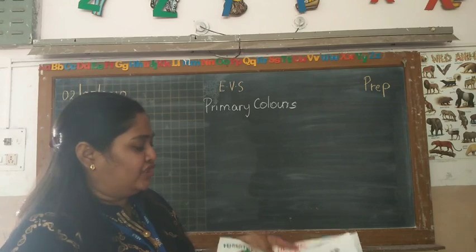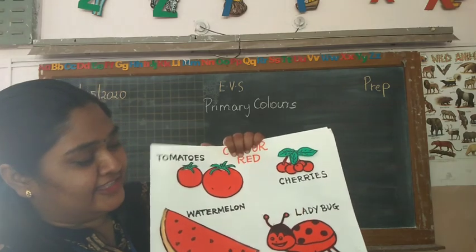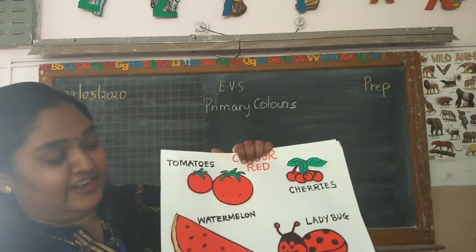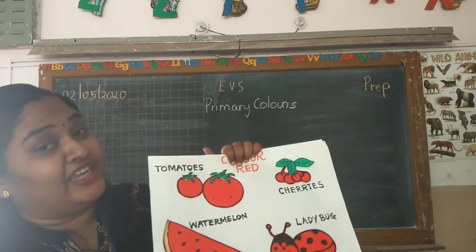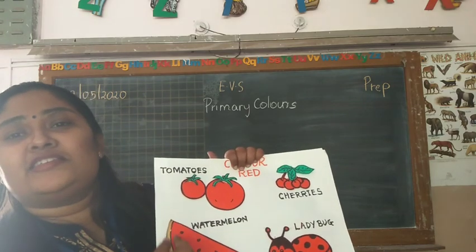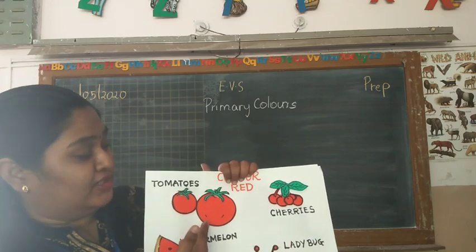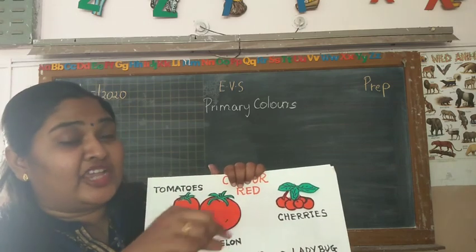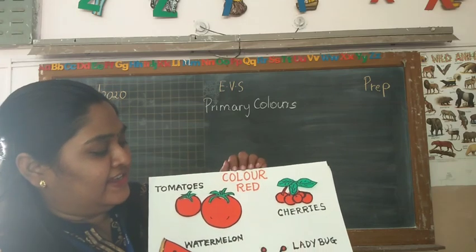Here are some more pictures with colour red. In this song I told you about an insect — which is this insect? Ladybug. Ladybug is of which colour? Red. And when you cut a watermelon, the slice inside is of which colour? It is red. And what are these? These are tomatoes. These tomatoes are of which colour? Red. And what are these which are put on a cake? Cherries. And the colour of the cherry is red.